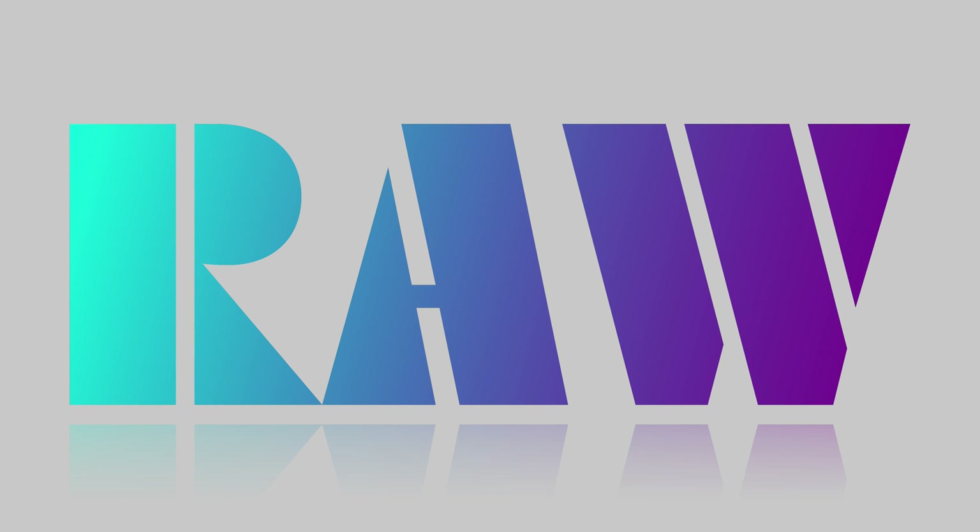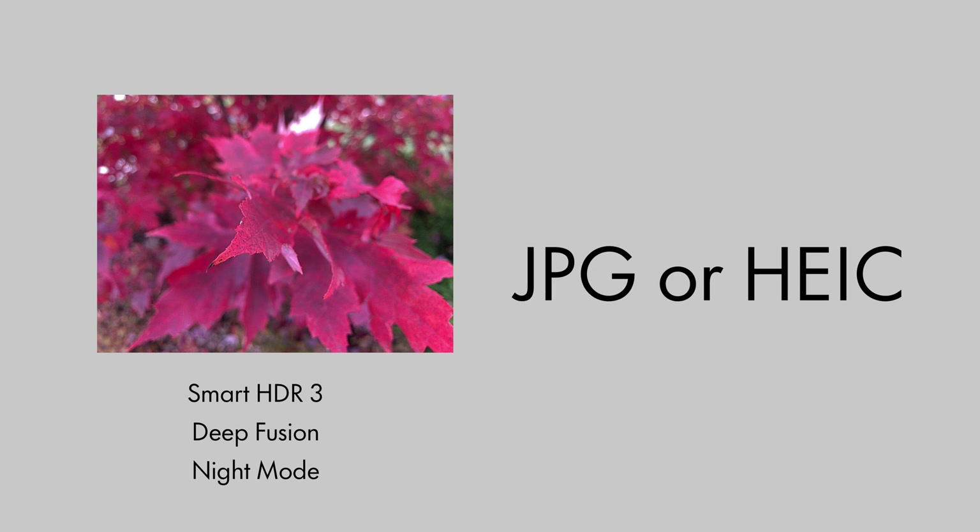RAW photos are a rabbit hole, but the very short version is that when you snap a photo, there is a ton of raw data collected from the image sensor on your camera. iOS applies some magic to it and then saves it as a JPEG or high-efficiency file to your camera roll. This is usually great, but all of that raw sensor data is thrown out when the compressed file is saved, so you have limited control over the look of a photo.